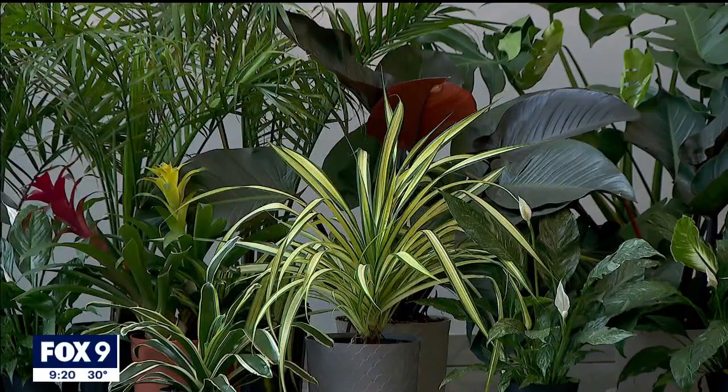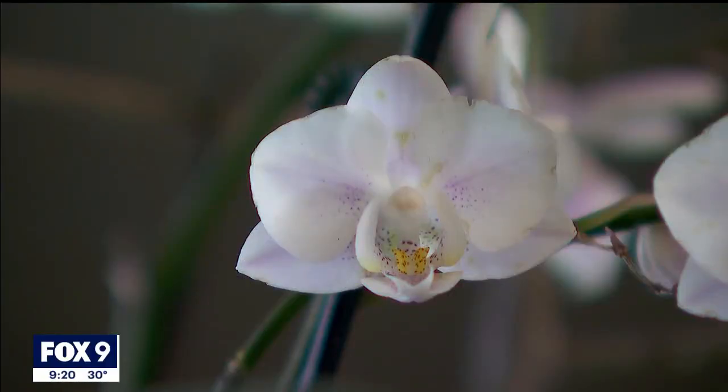A 2020 data study showed that neighborhoods with less than 15% tree canopy, like here in Minneapolis' Phillips neighborhood, have temperatures in the summer that are more than 10 degrees hotter than neighborhoods with more trees. Research in the biophilic design field has shown promise, but it's just getting started.